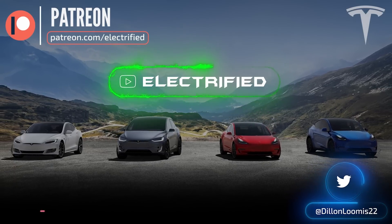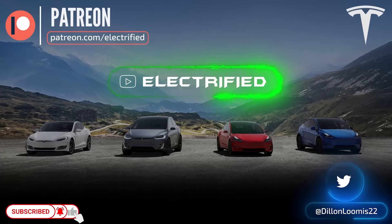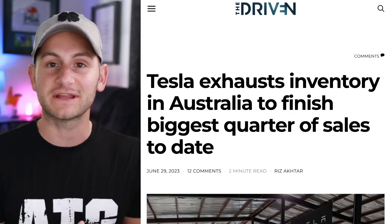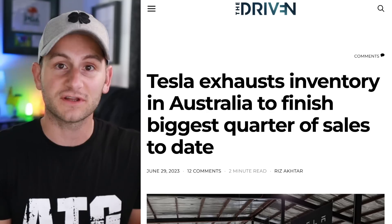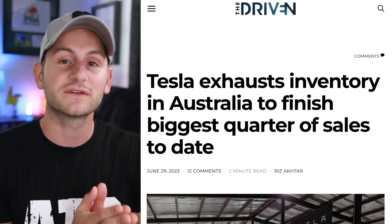Welcome to Electrified. It's your host Dylan Loomis. Just an early heads-up for next week — no video on Tuesday, July 4th. When it comes to Monday and Wednesday, it'll be up in the air. I have a lot of friends and family in town for the week that I never get to see, so I'm going to be available for them. I just don't know what their schedules look like, so if I don't upload Monday and Wednesday, that's why, but I'm going to try to.